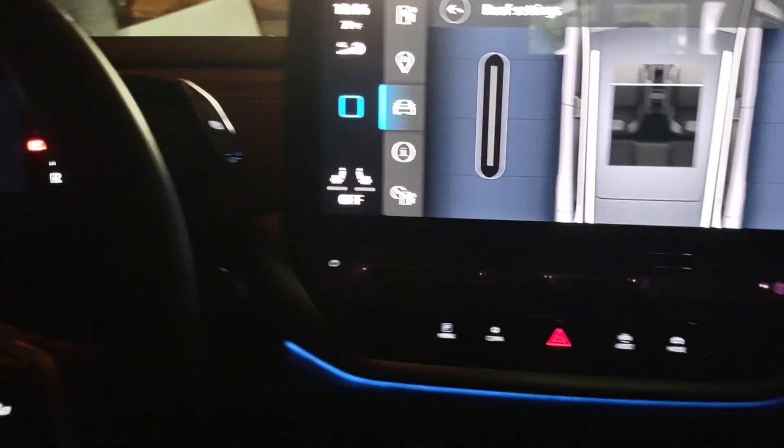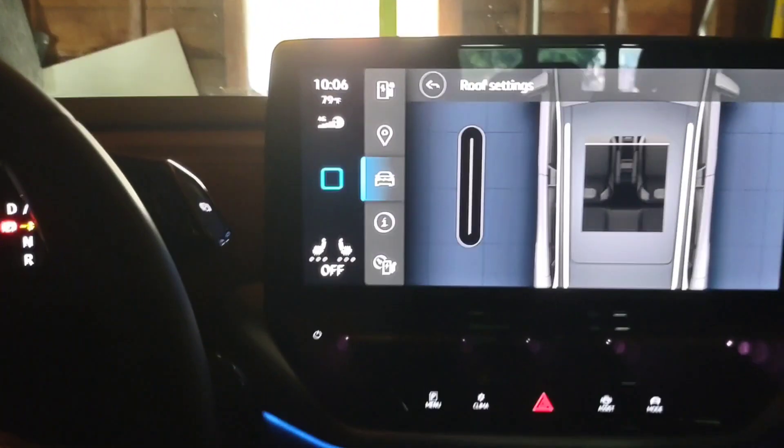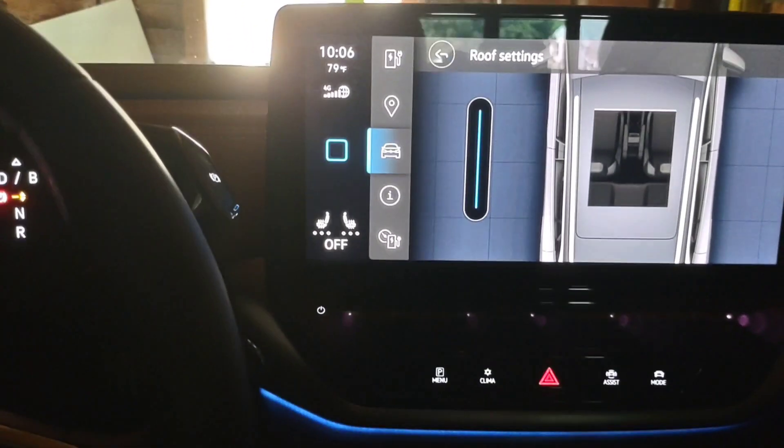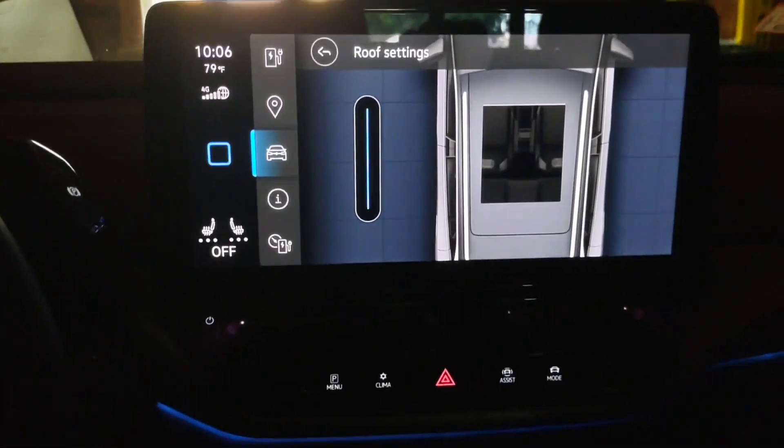And that is all. Also, in order to change your ambient lighting and do custom ambient, you have to have the car powered on in order to have the energy to actually do it.